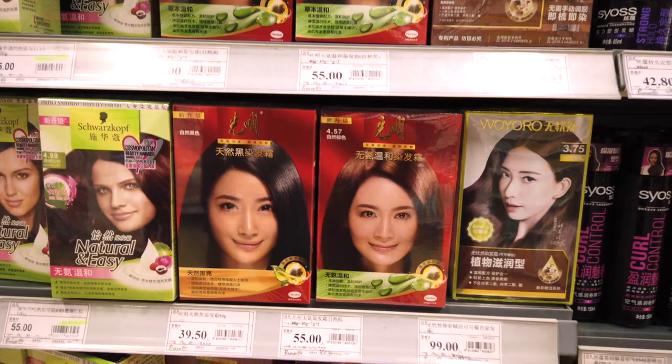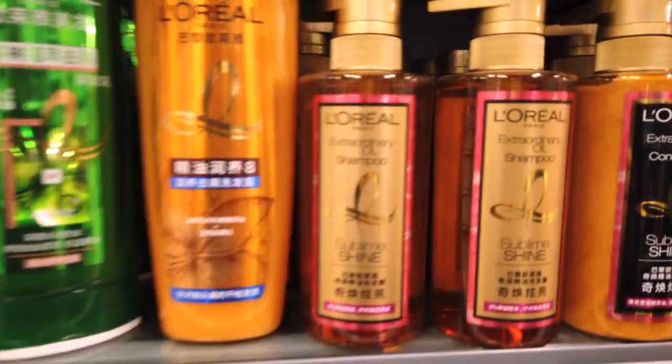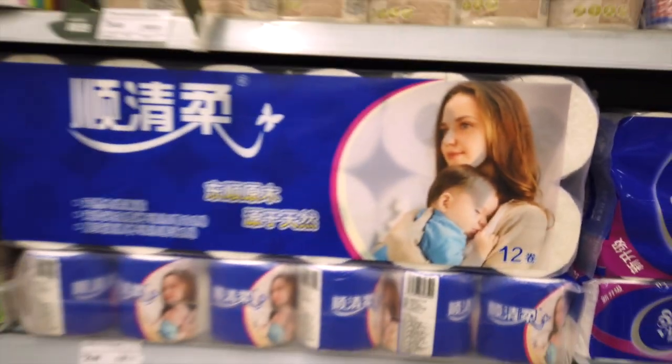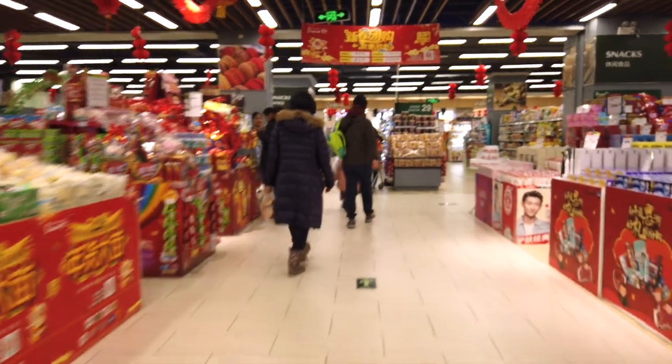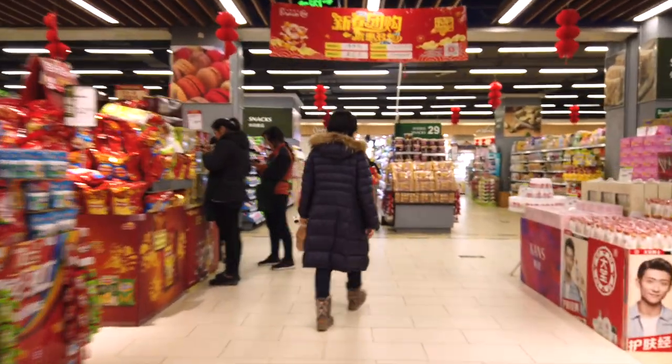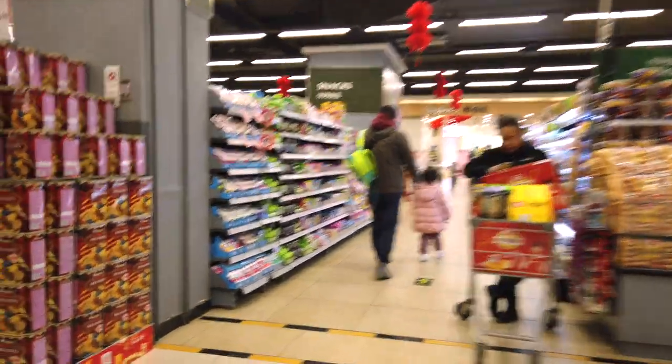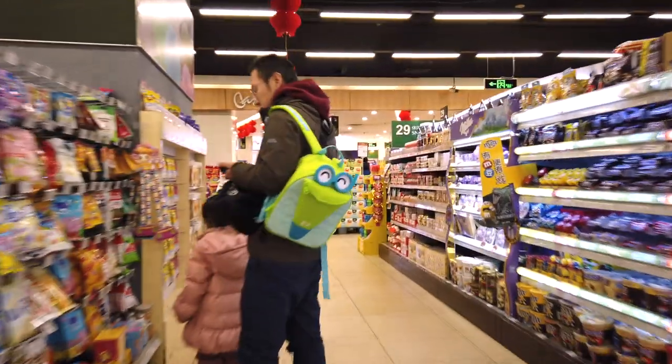All stores will stock men's and women's hair products and personal hygiene products. For women, you might find it difficult to find things like tampons, as these are not as commonly used as sanitary towels. All stores will stock sanitary towels, and larger stores will have a small selection of tampons.